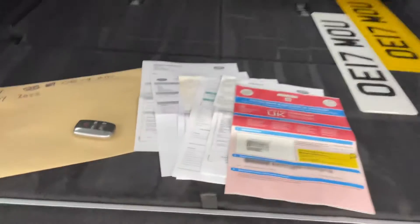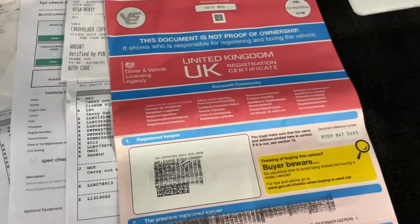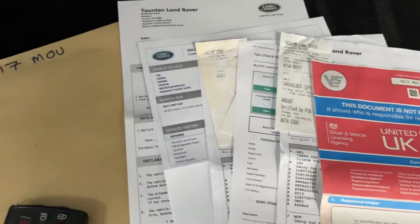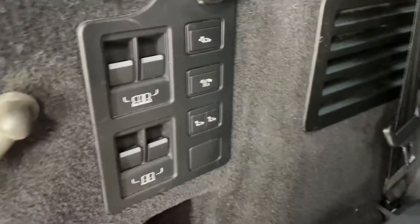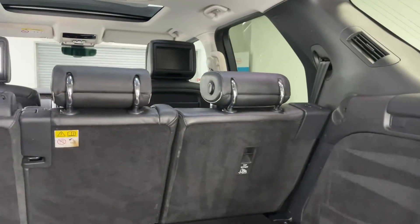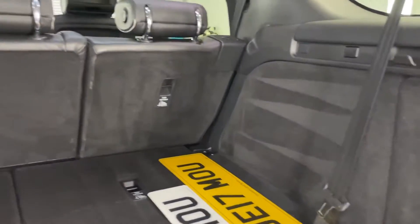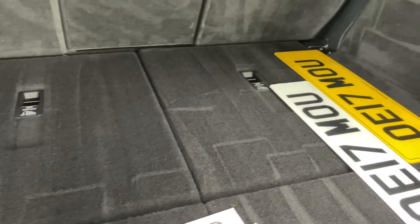We've got the paperwork here — the previous owner was a lady, and one prior to that, so two owners from new. I suspect it was a Land Rover demonstrator, to be truthful. It's just been serviced and we have two keys. We don't have a parcel shelf at the moment but I'll do my best to get one. It's a seven-seater — the additional seats are under there.